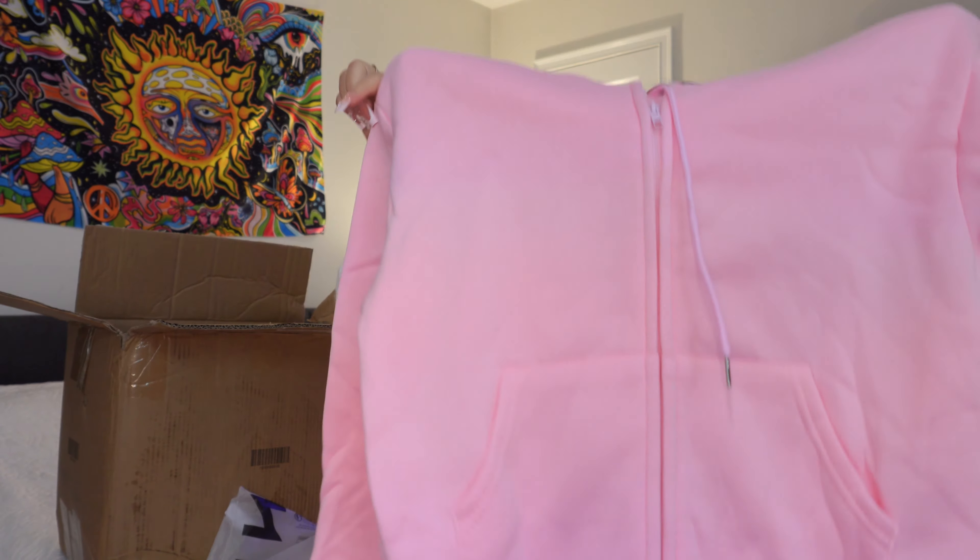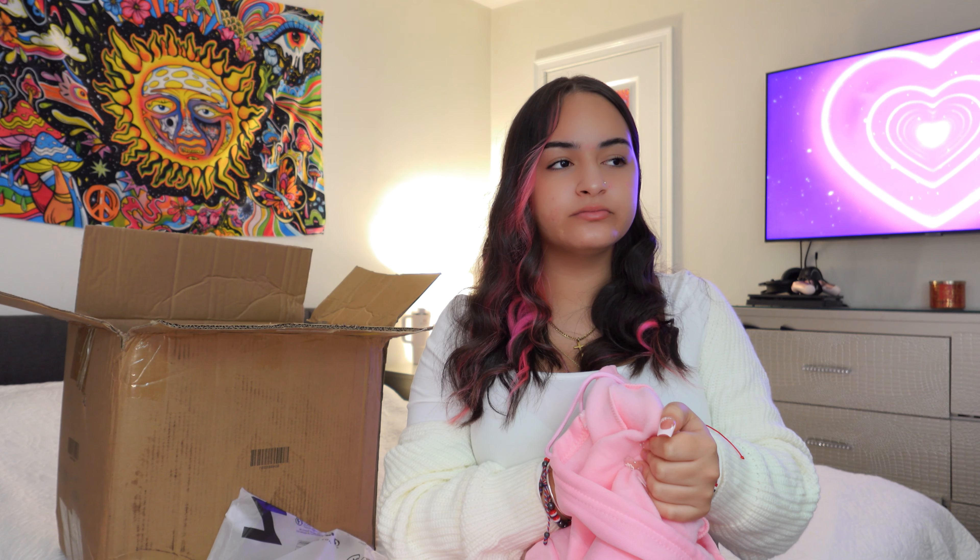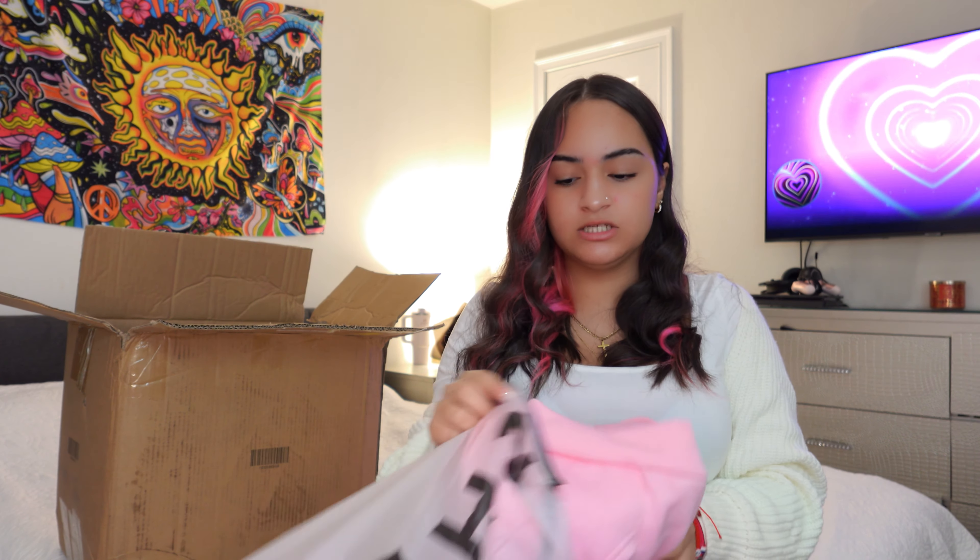The next thing is this pink hoodie — I needed another one because someone has mine and I'm getting it back. It's a little bit cropped, plain, and it's a soft pastel pink color — not too bright, not yelling pink. The texture is really soft and warm. I'd wear this on a cold day, like 50 or 60 degrees. I would be very comfortable in this and I just love it — the color is pink, why would I not?